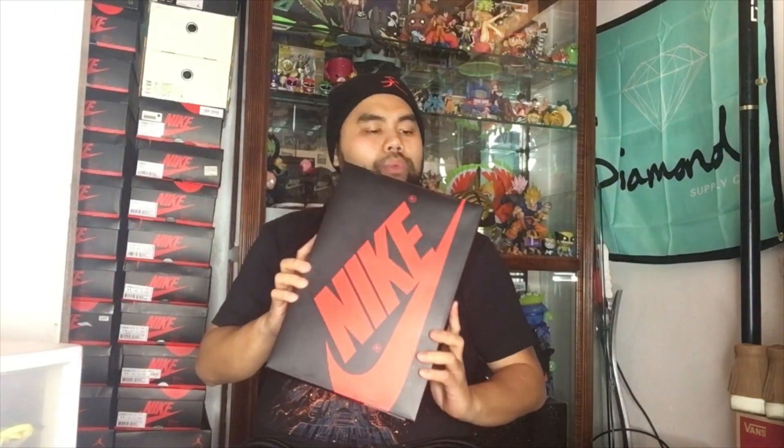Here you go — you got your Air Jordan 1 retro box right here. Before I proceed any further, shout outs to Soul Supremacy for helping me get this sneaker in my collection. This is a really, really sought-after sneaker for me personally. Boom — you got right here the Air Jordan 1 Not For Resale. This is a very dope sneaker in my honest opinion.